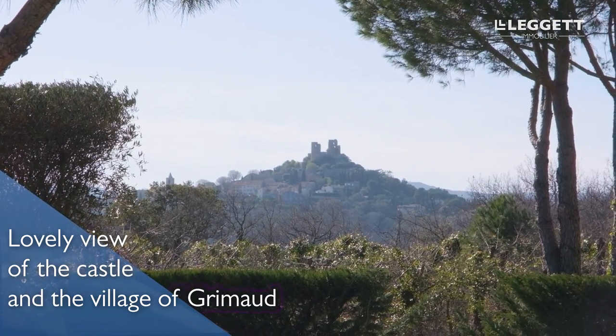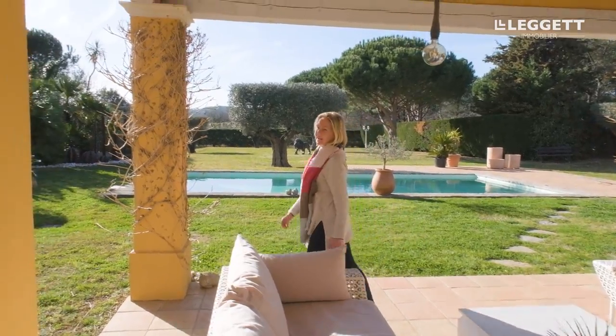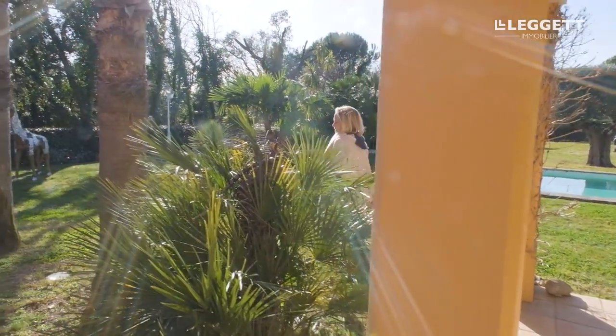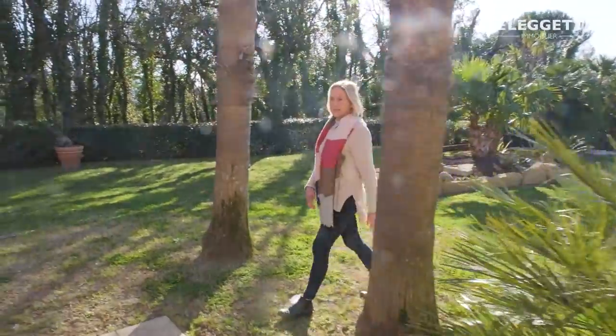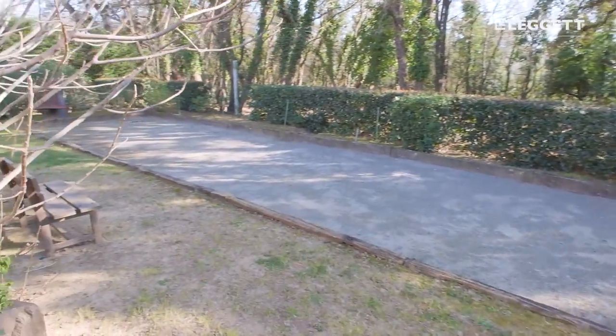Beyond the hedges here, the land is included with the property. There are woods that lead down within the 5,000 square meters of the property past those hedges. And there's a lovely area over here — a great way to integrate with your neighbors: simply invite them over for a glass of rosé and a game of boules. You have your private terrain.